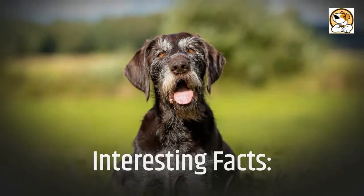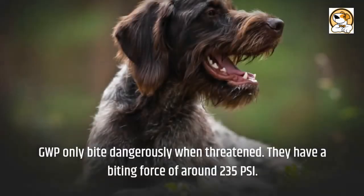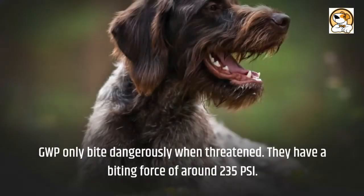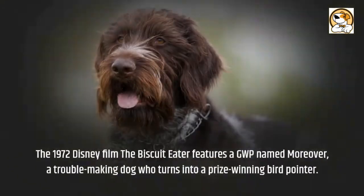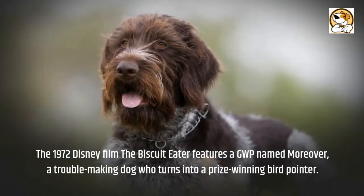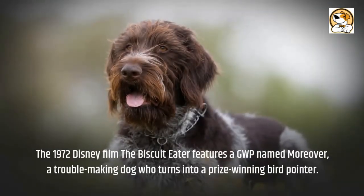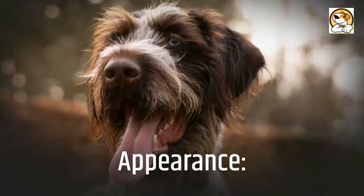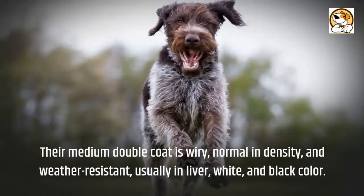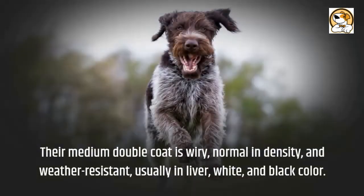Interesting facts: GWPs only bite dangerously when threatened, and they have a biting force of around 235 PSI. The 1972 Disney film 'The Biscuit Eater' features a GWP named Moreover — a troublemaking dog who turns into a prize-winning bird pointer.